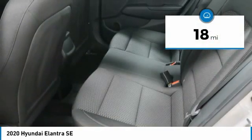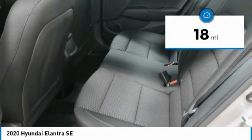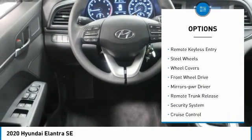This vehicle has less than 100 miles. Here are some of this vehicle's great options: traction control, daytime running lights.